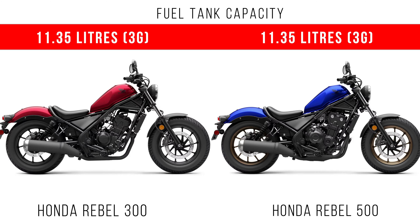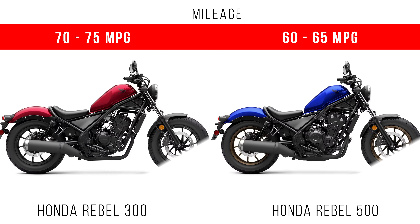Let's talk about fuel tank capacity and fuel economy. Both bikes have a fuel tank capacity of around 11.35 litres. In terms of fuel economy, 70 to 75 miles per gallon is available on the Ripple 300, but the Ripple 500 gets 60 to 65 miles per gallon.